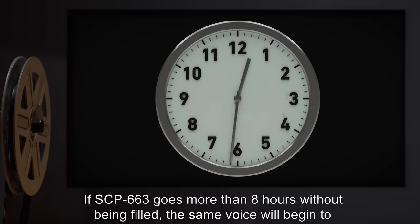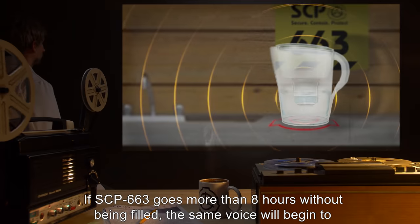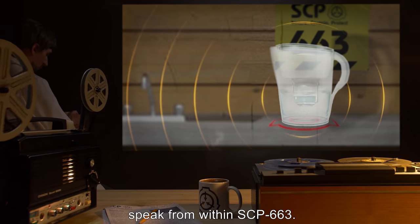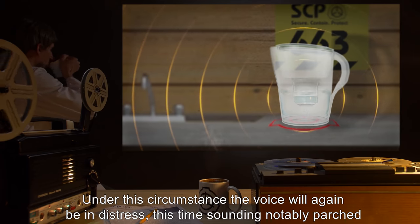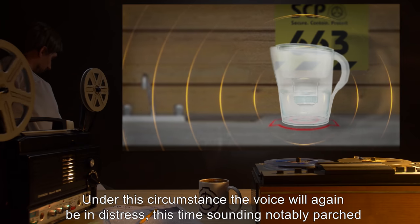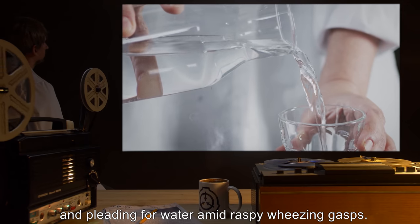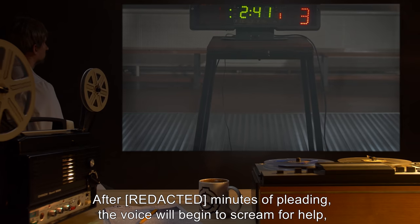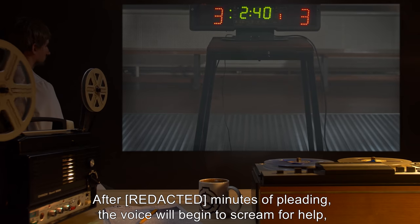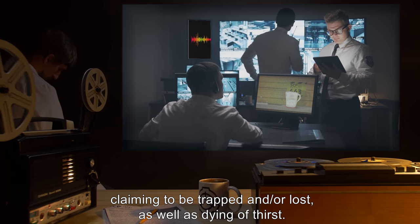If SCP-663 goes more than eight hours without being filled, the same voice will begin to speak from within SCP-663. Under this circumstance, the voice will again be in distress, this time sounding notably parched, and pleading for water amid raspy, wheezing gasps. After 100 minutes of pleading, the voice will begin to scream for help, claiming to be trapped and or lost, as well as dying of thirst.